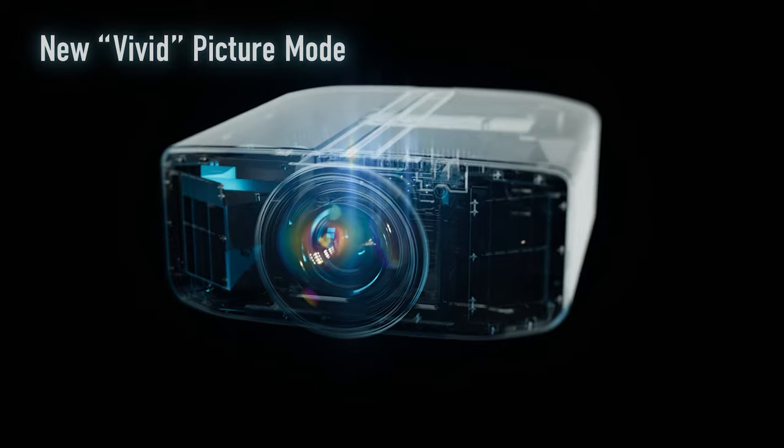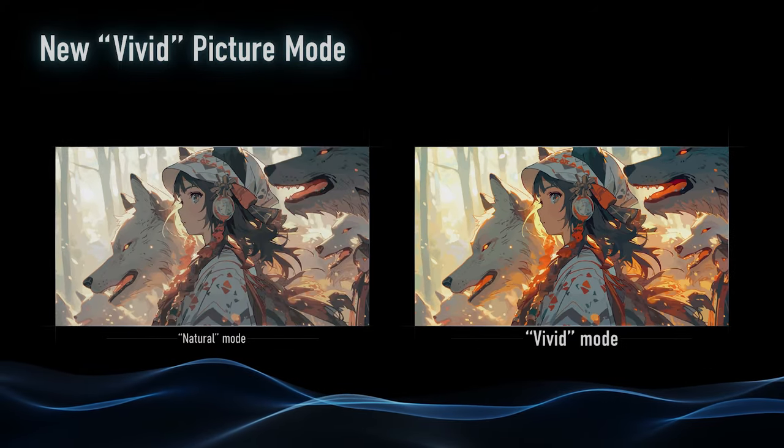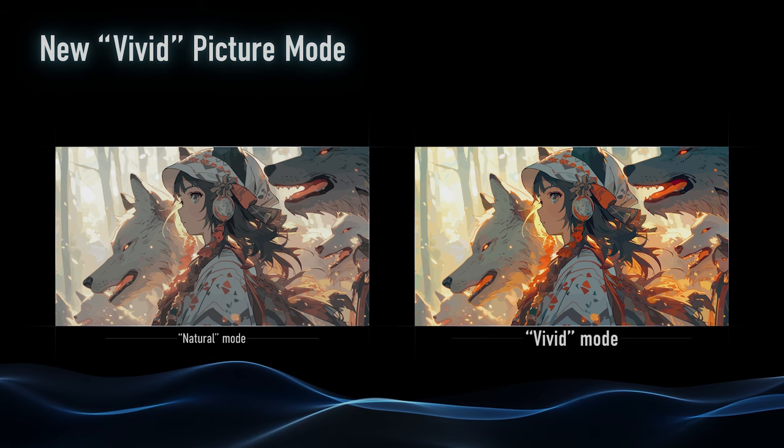If you're an animation fan, we have the new vivid image mode. It works on SDR, but it actually gives you an intense amount of brightness and exposure for something like animation — something that you really want a lot of pop and sizzle. That vivid mode is going to be exactly what you want. It really makes the colors burst off the screen. It's different from HDR. HDR is going to give you a more even playing field, a little more realistic approach. But in vivid mode, boy, it just really pops.